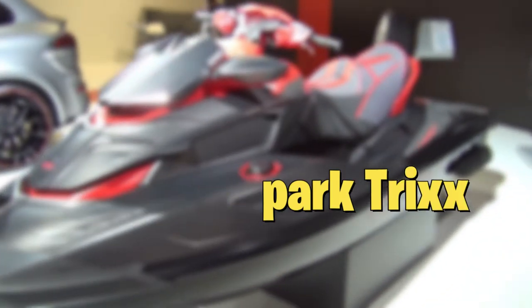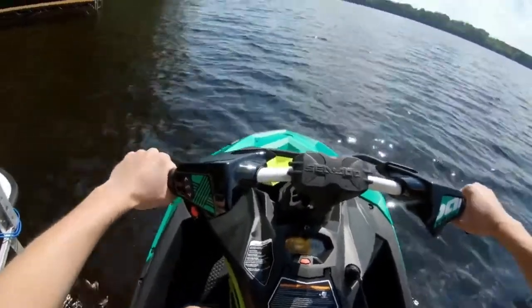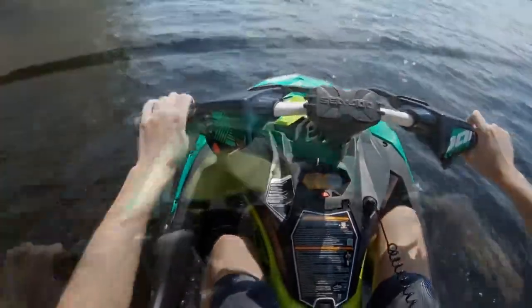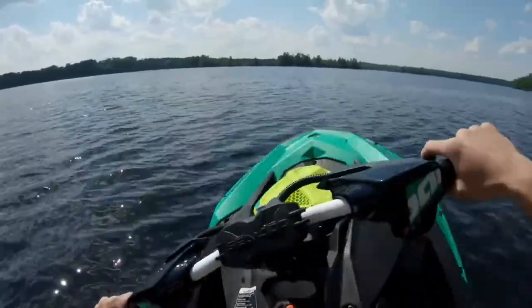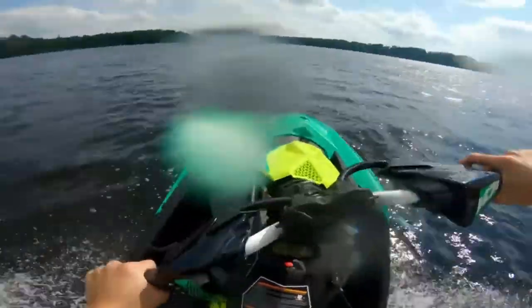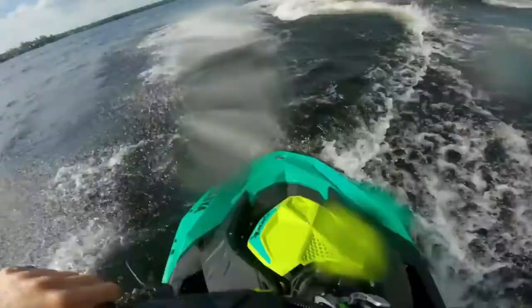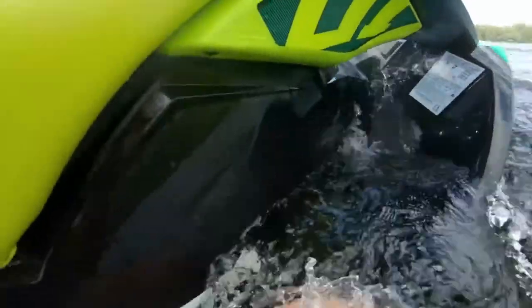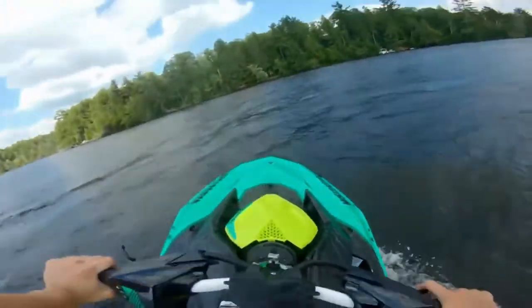Number 10: Sea-Doo Spark Trixx. This lightweight, high-strength personal watercraft is designed to perform all types of tricks on the water, hence its funky name. The additions from Sea-Doo's regular Spark model are the extended range VTS, the adjustable handlebars, and the extra step wedges. Powered by a 899cc Rotax 900 ACE engine with 90 horsepower and weighing in at 428 pounds, this jet ski offers a great power-to-weight ratio, making it an excellent little PWC for the adventurous type. It is designed with an IBR kit for added security.